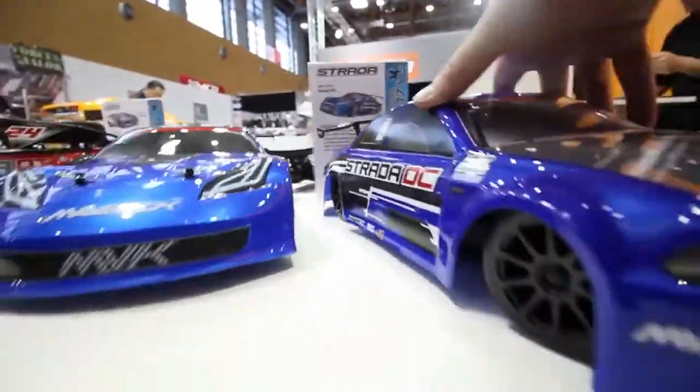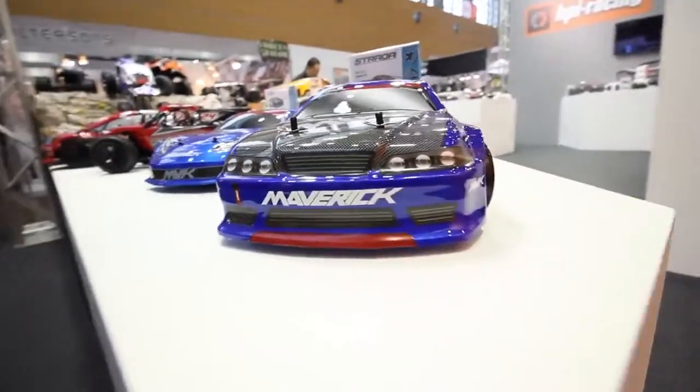And we've got these Strada brushed cars. These have a 540 powerful motor in there, almost exactly the same as the Strada Reds, but a brushed version.